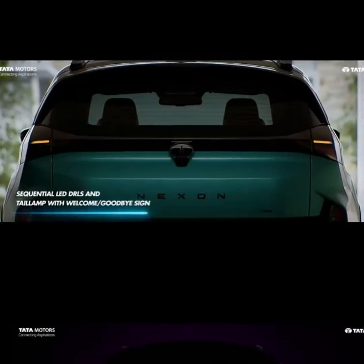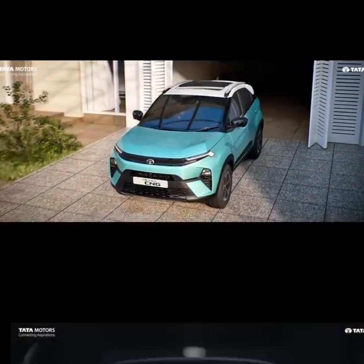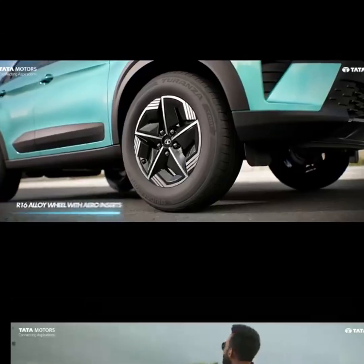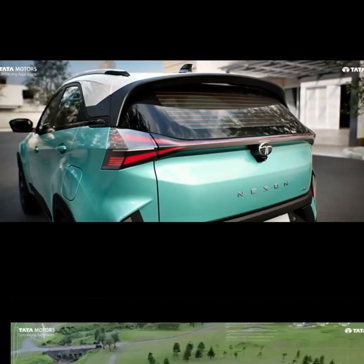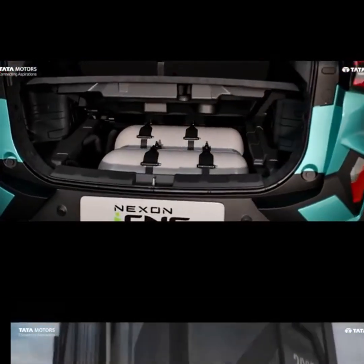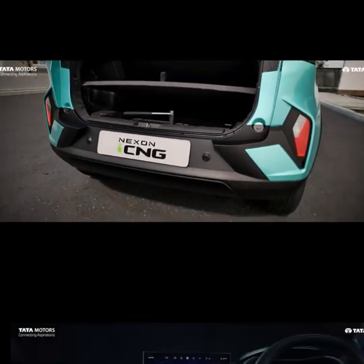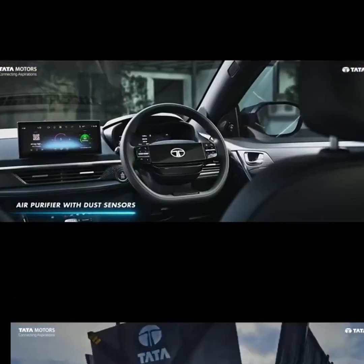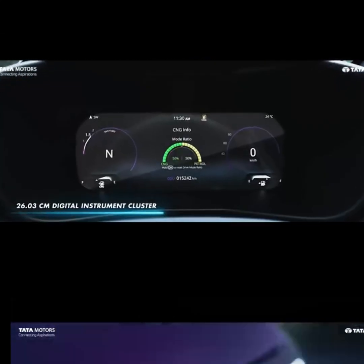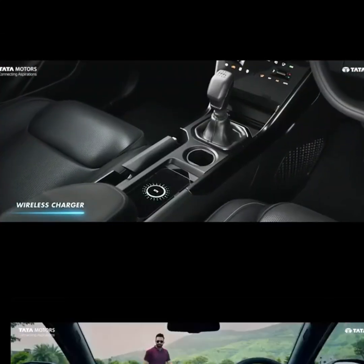One thing to note is that maintenance costs are not included in this analysis. The maintenance cost for petrol and diesel is almost equal, but EV has lower maintenance costs. Items like brake pads, brake oil, wheel alignment, and AC cleaning are common costs. There is about a 4,000 rupee difference which you can include in your own calculation.